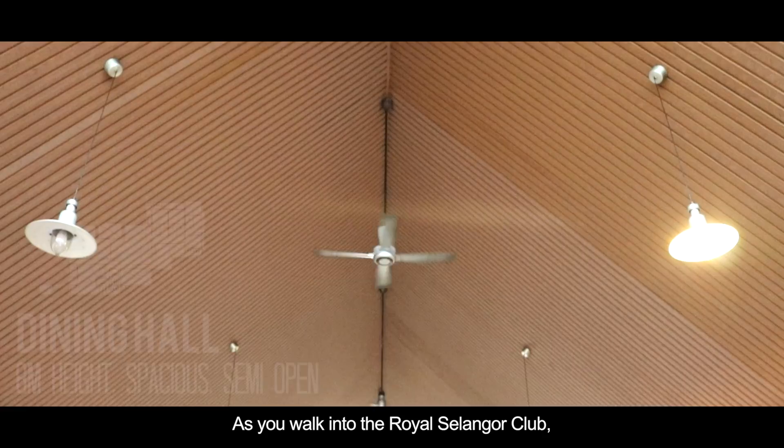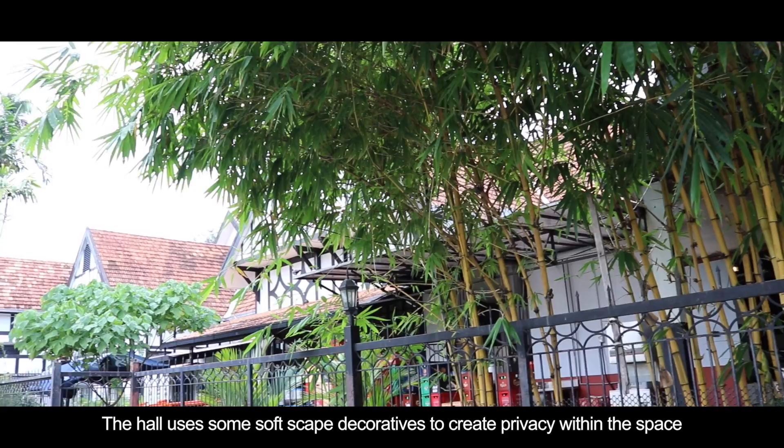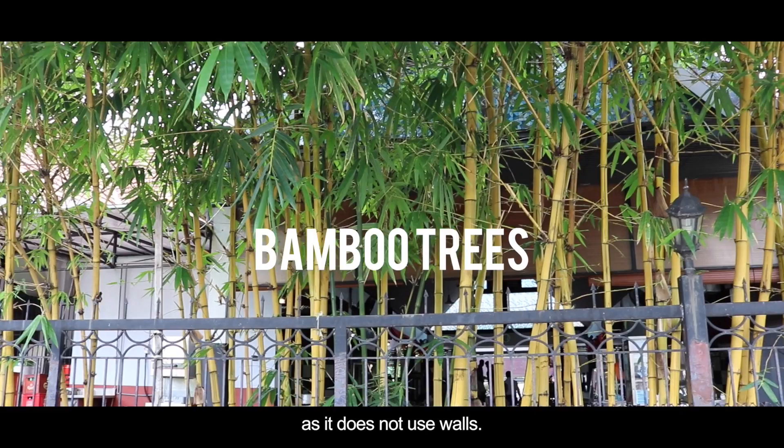As we walk into the Royal Selangor Club, an impressive dining hall with an 8 meter high ceiling greets the visitor, giving the hall an open and spacious feel. The hall uses some soft-scape decoratives to create privacy within the space, as it does not use walls.